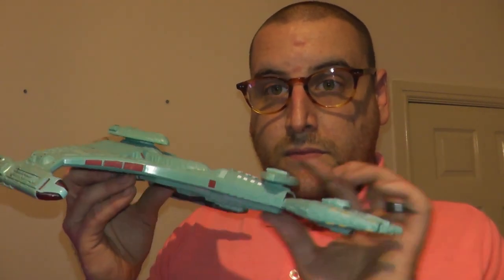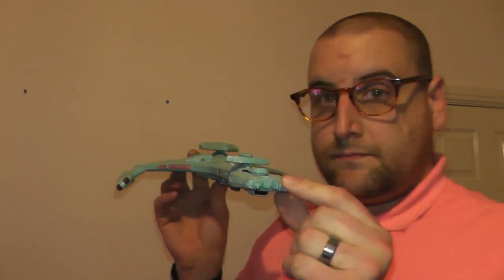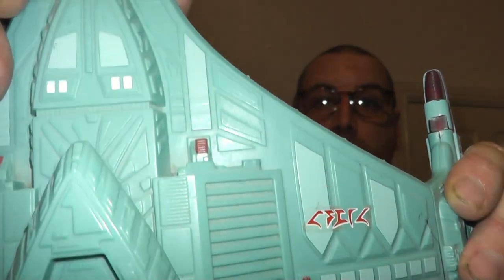It was featured in Star Trek: The Next Generation. It has sounds as well, but the batteries might need replacing. In this series it is a darker green. Look — it cloaked.